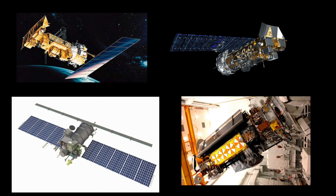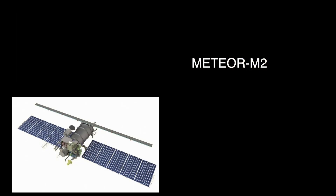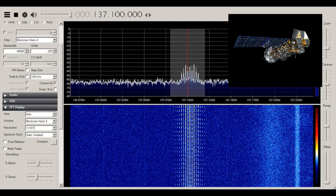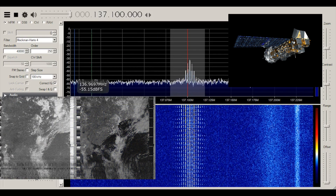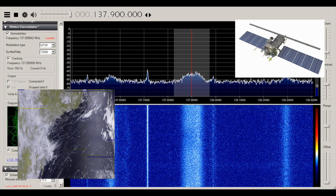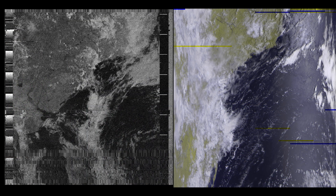There are four satellites we'll be looking at in this video: the older NOAA 15, 18, and 19 satellites, and the much newer Meteor M2 satellite. The NOAA satellites broadcast an analog signal where every beep encodes a single line of an image, whereas Meteor broadcasts a digital signal that has a lot more data in it. As such, images from NOAA satellites come in as black and white, whereas Meteor images come in as false color.